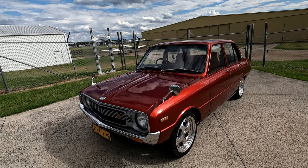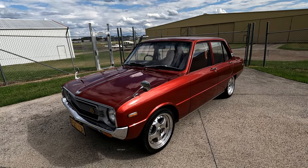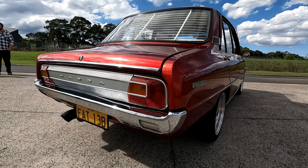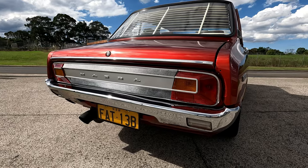The whole front end of this thing, I absolutely love it. It's just such an old-school look - they did a good job with the design, Mazda, back in the day. Old-school cars, they're better in every way. They hit different. I'm used to Jap cars, more like 90s, early 2000s - so for me this is definitely out of my comfort zone and not stuff I'm used to seeing, but I love it and appreciate it.